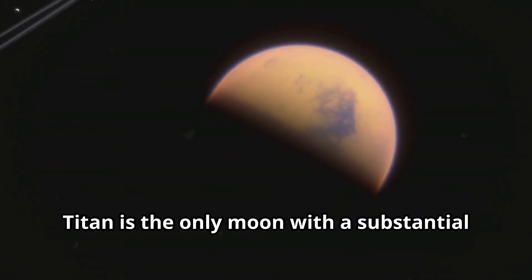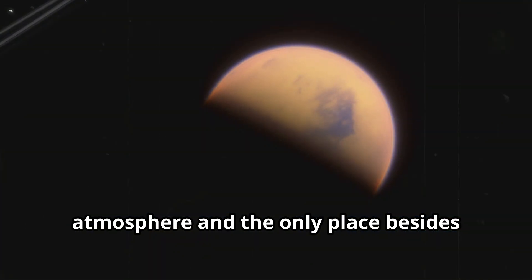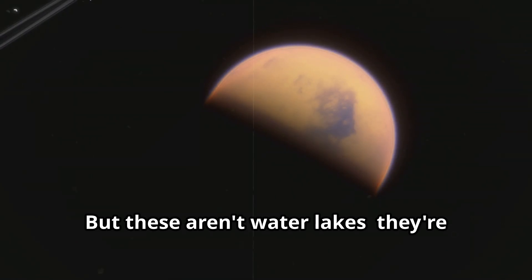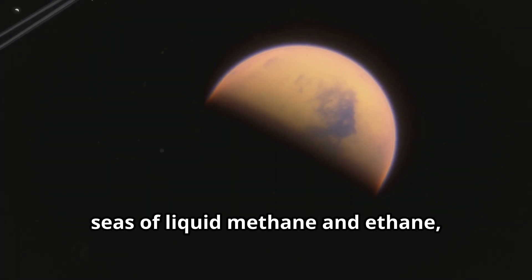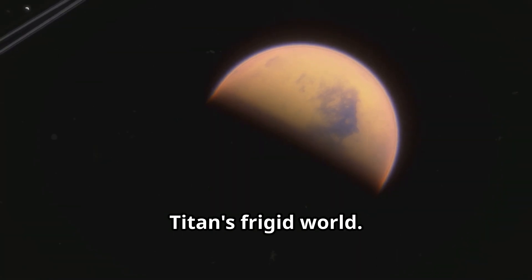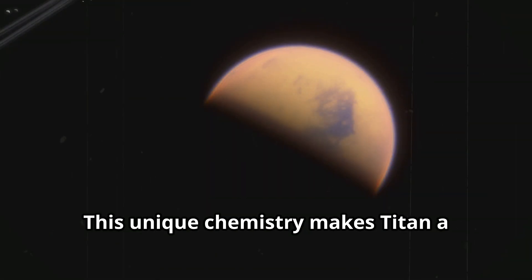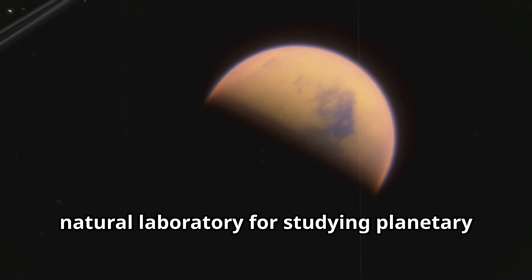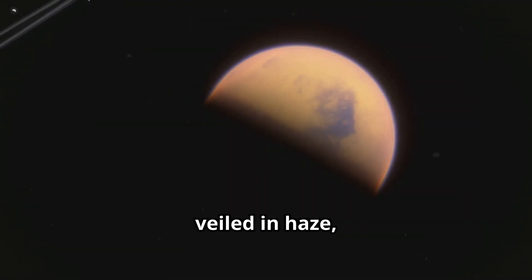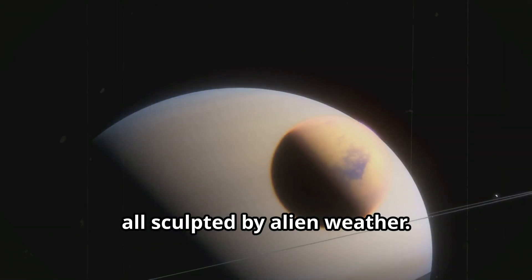Titan is the only moon with a substantial atmosphere and the only place besides Earth with stable surface liquids. But these aren't water lakes — they're seas of liquid methane and ethane, hydrocarbons that act like water in Titan's frigid world. Its surface, veiled in haze, hints at rivers, lakes and seas, all sculpted by alien weather.